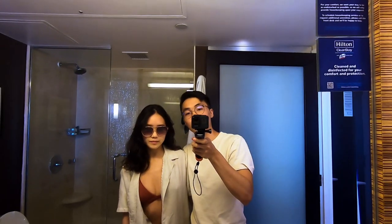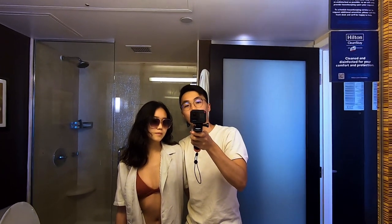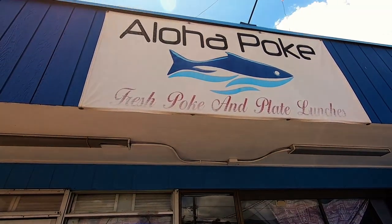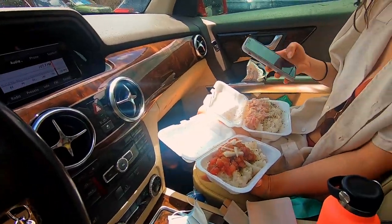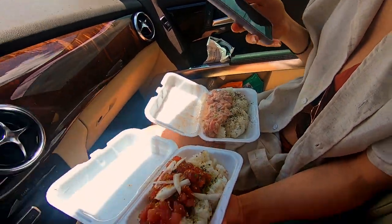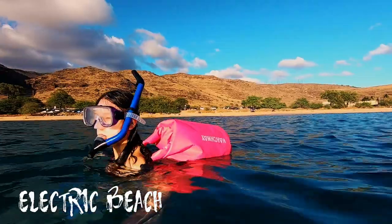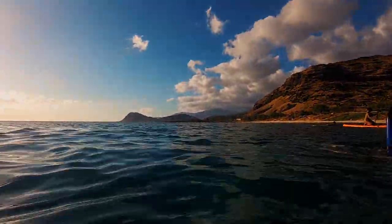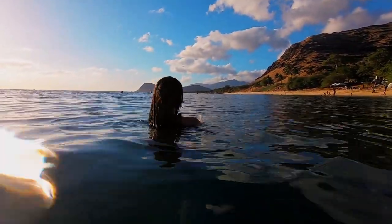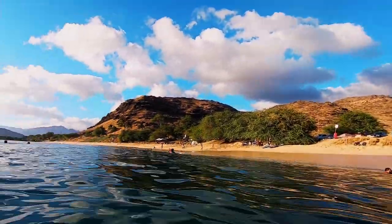Today we'll be heading to the west side of Oahu — some beaches there for snorkeling and we'll take you underwater. It's lunchtime — we got spicy ahi and a Hawaiian-style cookie bowl. We just finished a little bit of snorkeling. The water's a little bit clearer here, with a view of the mountains in the backdrop, and the water is very calm.